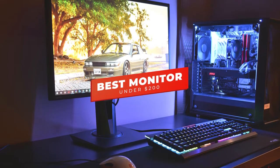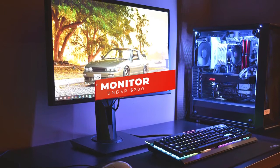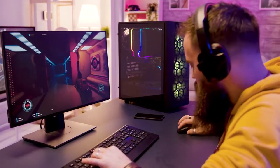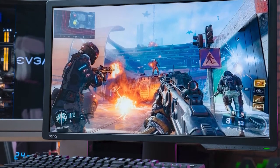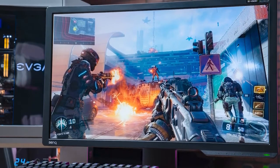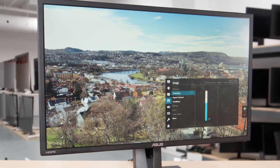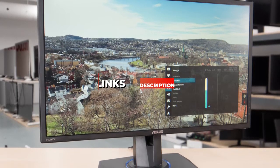Hey guys, in this video we're going to be checking out the 5 best monitors under $200 you can buy right now. I made this list based on my personal opinion and hours of research, and I've listed them based on performance, features, and price. I've included options for every type of user, so whether you're looking for a curved monitor for immersive gameplay or a monitor with lightning-fast 144Hz refresh rates for buttery smooth action, we'll have the product for you. If you want more information and updated pricing on the products mentioned, be sure to check the links in the description below.